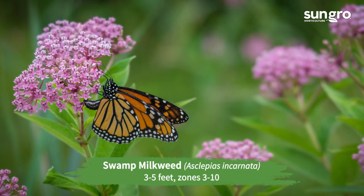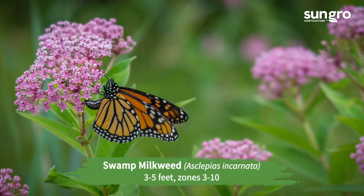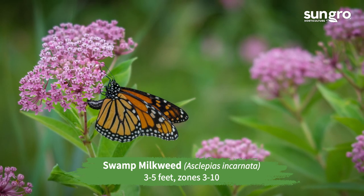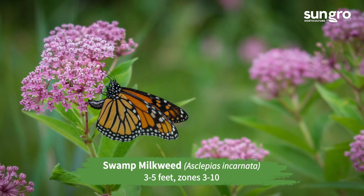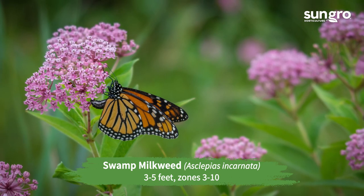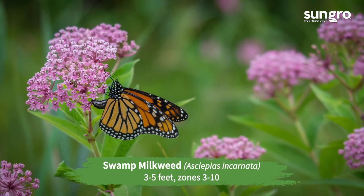Swamp milkweed. Despite its name, plants swamp milkweed in average garden soil as well as moist soil. The North American perennial has clusters of rosy pink or pale pink flowers. Ice Pele is a nice white-flowered variety.